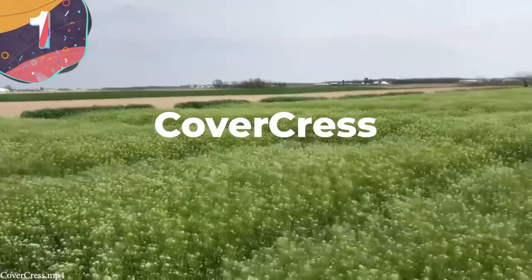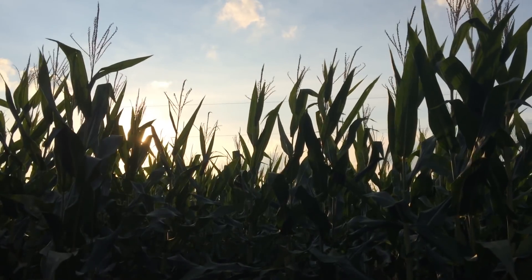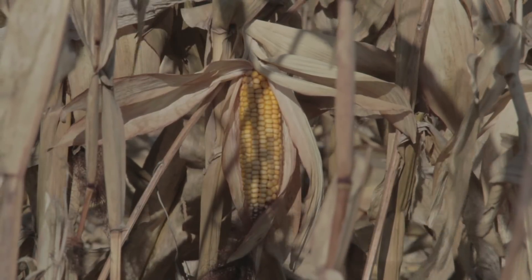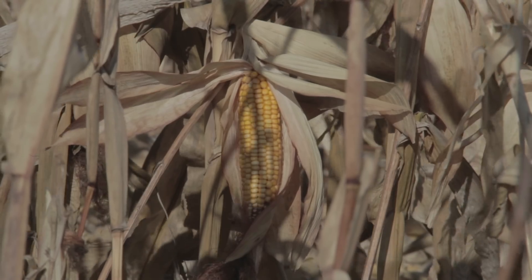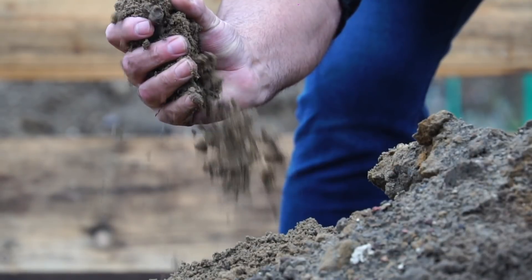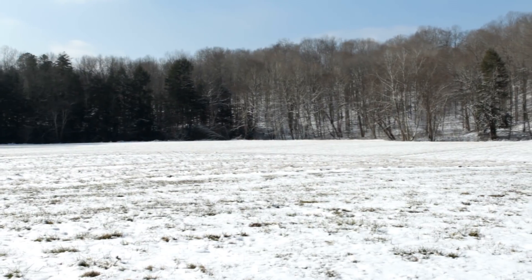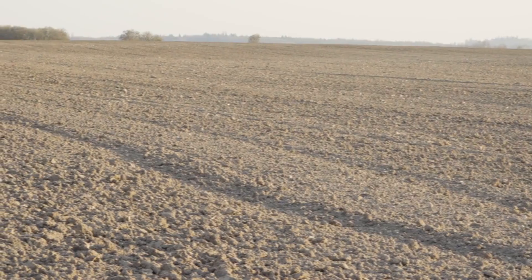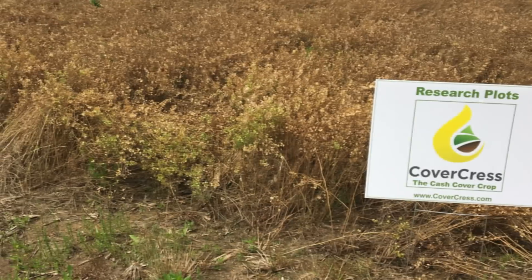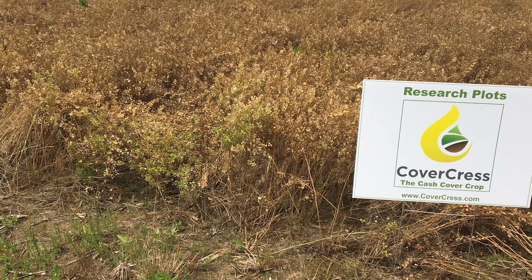Number 1: CoverCress. Throughout the Midwestern United States, fields typically undergo a two-crop phase — growing corn, then soybeans, then corn once more. This system keeps soil nutrients stable and gives farmers consistent annual income. However, in the winter and spring months, these fields typically remain bare, making them susceptible to nutrient loss and a profitless asset for their owners. CoverCress hopes to change this situation. CoverCress is essentially a proprietary crop derived from pennycress, a native plant in the Midwest.